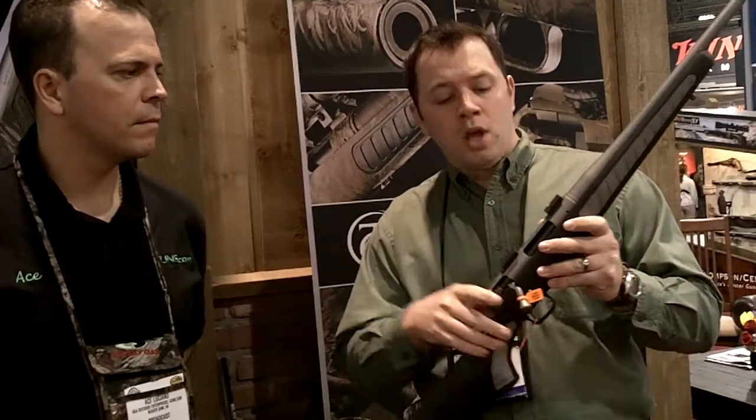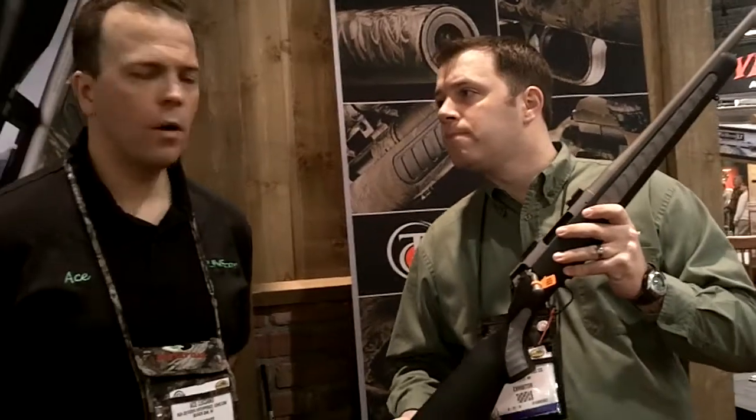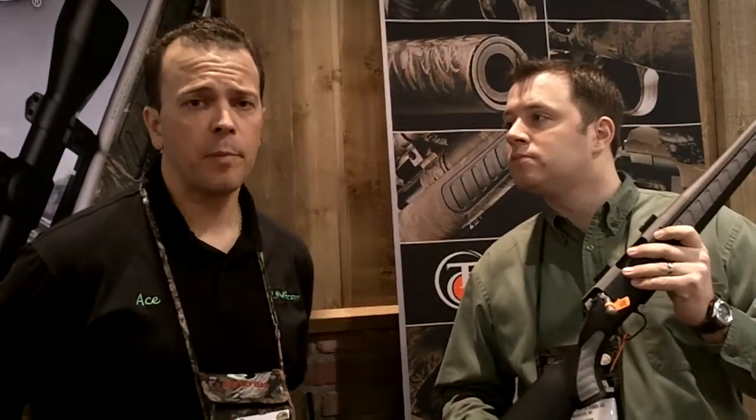It actually retails at $499, only $50 above the blued model. For most stainless guns, you're talking $100 to $150 above normal retail for a blued finish. So a great price point, a great way to get into a great firearm for a very reasonable price.